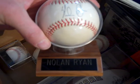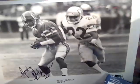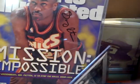Nolan Ryan — no COA, but looks like a shop-at-home ball. I'd go 40. A few other fun things, some fun deals, come down and take a look. About more signed stuff — Nesby Glasgow, 10 bucks. Gary Payton, that's PSA certified — 35.